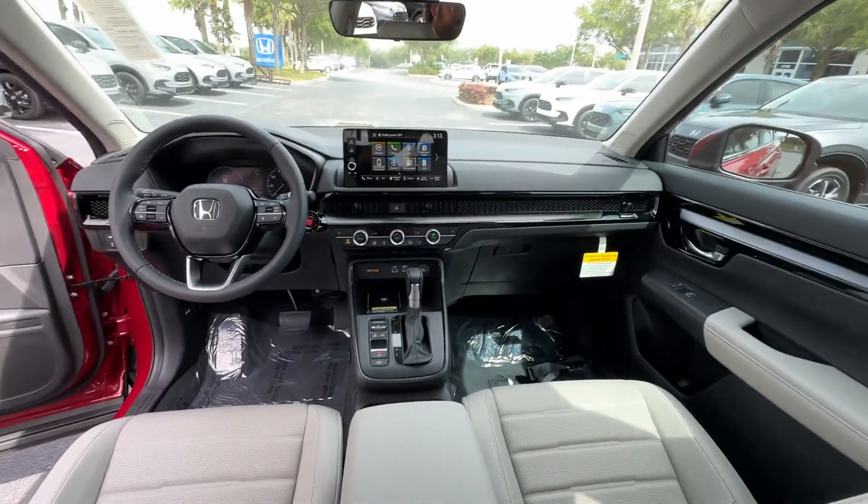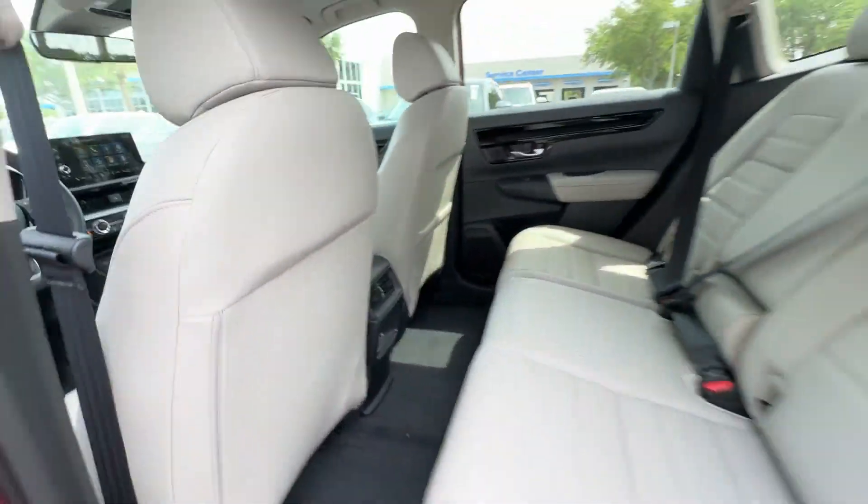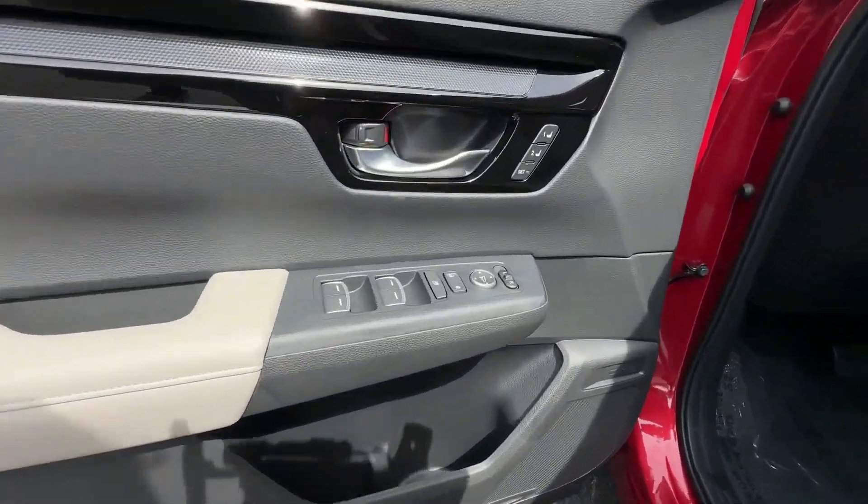Lane Keeping Assist, Side View Mirrors with Turn Signals, Lane Departure Warning, Satellite Radio, Multi-Zone Air Conditioning, Blind Spot Monitor.